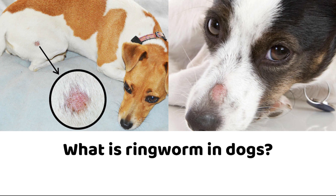It mainly affects a few areas on the body such as the face, ear tips, tail, and paws. However, puppies, seniors, and those with weakened immune systems may see more widespread infections. Around 70% of ringworm in dogs is caused by the fungus Microsporum canis, 20% is caused by Microsporum gypsium, and 10% is caused by Trichophyton mentagrophytes.